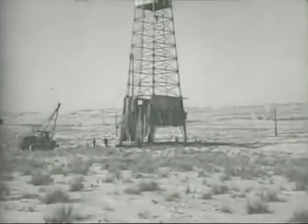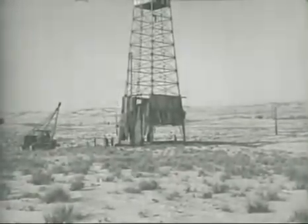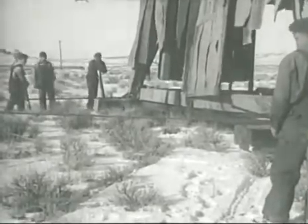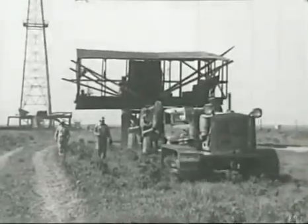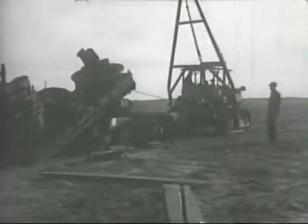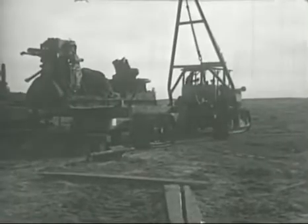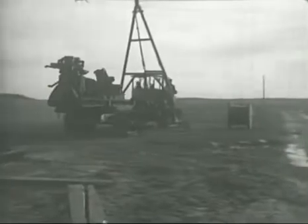Oil field men will tell you they have some of the toughest power problems in the world, and on their work you will find Caterpillar diesels making amazing records. For example, what machine but a D8 tractor could skid a derrick across a mile of frozen prairie in eight hours? What tractor but a D8 could haul an 80,000-pound substructure to a new location after two 10-ton trucks had failed? What other machine could drag an 18-ton drilling rig onto an oil field wagon and march off with it in high gear? Oil field men know these are all jobs for a D8 — the strongest, most powerful tractor in the world.